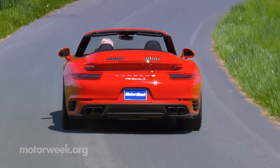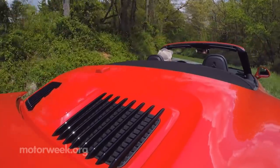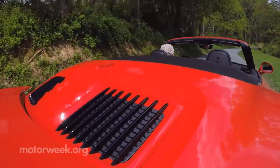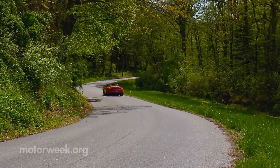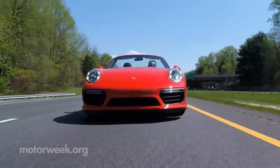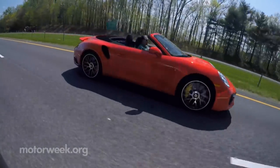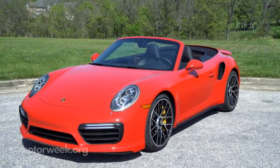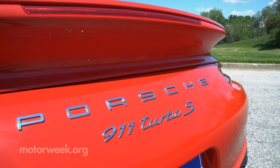And we all know the Turbo S is no one-trick pony. Once you're done seeking low ETs or slicing up the slalom like a Ginsu knife, it's just as rewarding heading to your favorite far-off place. Seeing 911s on the road is not exactly a rare occasion, yet our Guards' Red Cabriolet still garnered its fair share of attention. People may not always know why, but they can sense there's just something special about this 911.